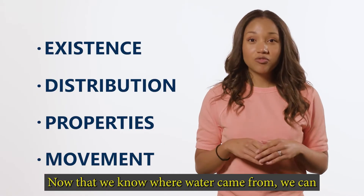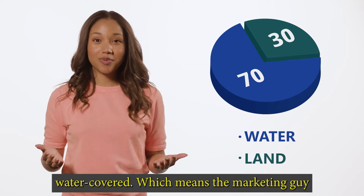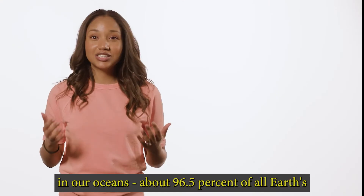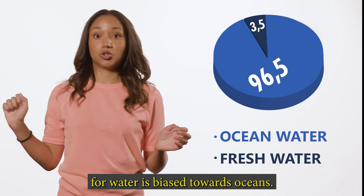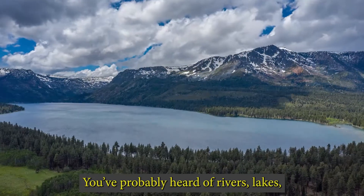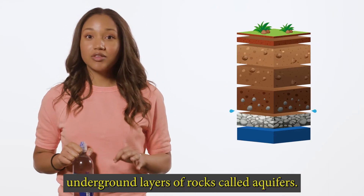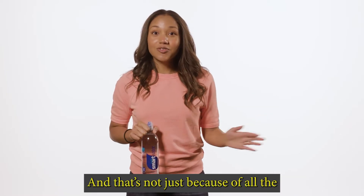Now that we know where water came from, we can look at how water is distributed throughout the world. More than 70% of earth's surface is covered by water. And out of all that water on earth, almost all of it is in our oceans — about 96.5% of all earth's water. The rest of earth's water is found in various places: rivers, lakes, ice caps, glaciers, and in the ground as soil moisture and in underground layers of rocks called aquifers. Water is also even in your body.